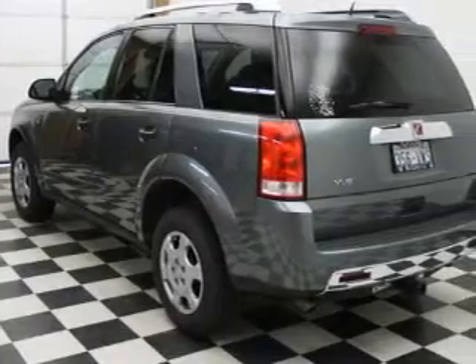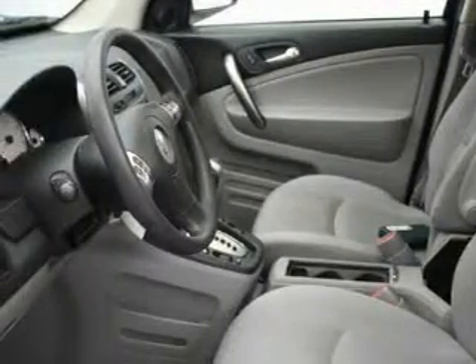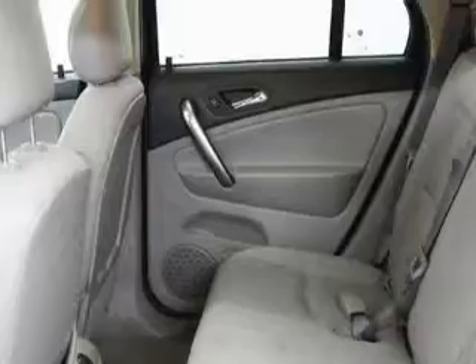It has a 2.2 liter 4 cylinder engine and an automatic transmission. Its top features and packages include a sunroof, a second row folding seat, a CD player, OnStar, and rear seat child-proof door locks — and it's easy to see why this vehicle is an excellent choice.